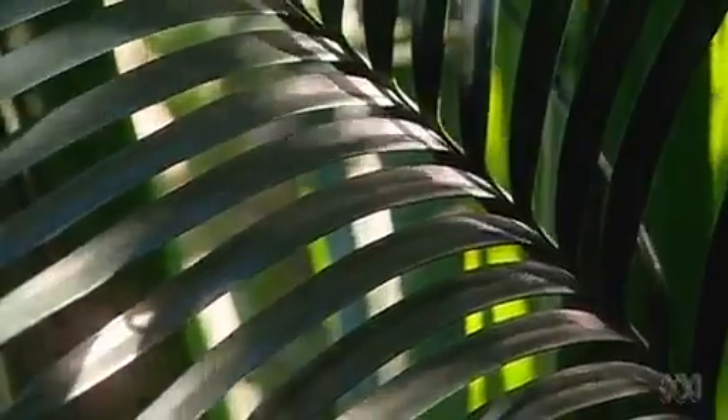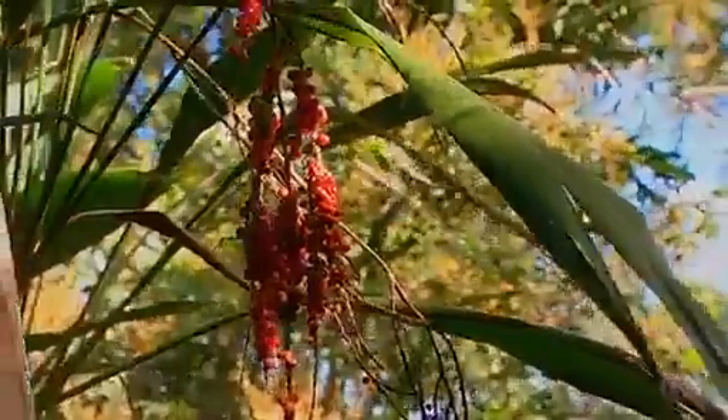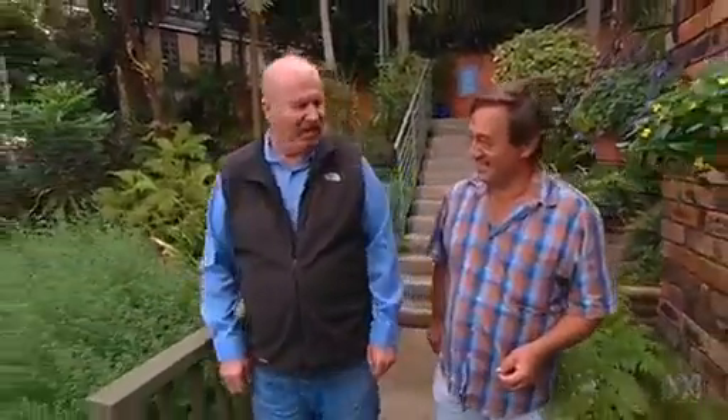So what started your interest in native plants, John? I became interested in Australian plants as a boy growing up in Carringbar, where we were surrounded by bush. I just used to love spending many hours exploring the bush, even as a toddler. I guess that was the first inspiration.